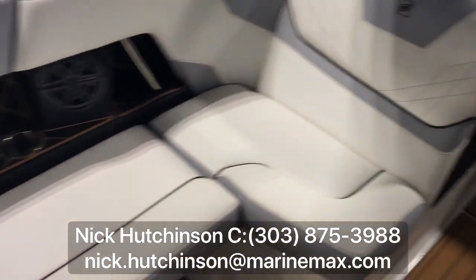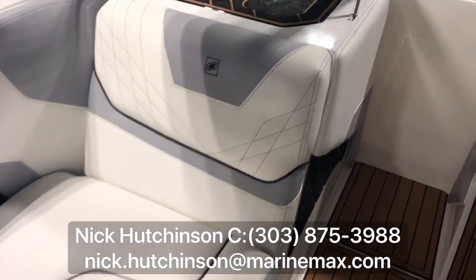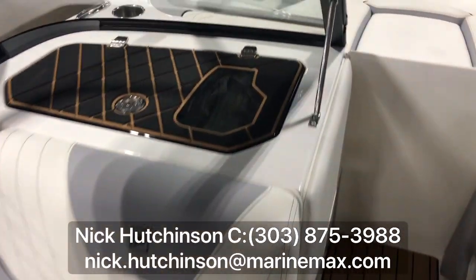Behind all these seats, lots of storage. Subwoofer and big storage here behind the co-captain's chair.